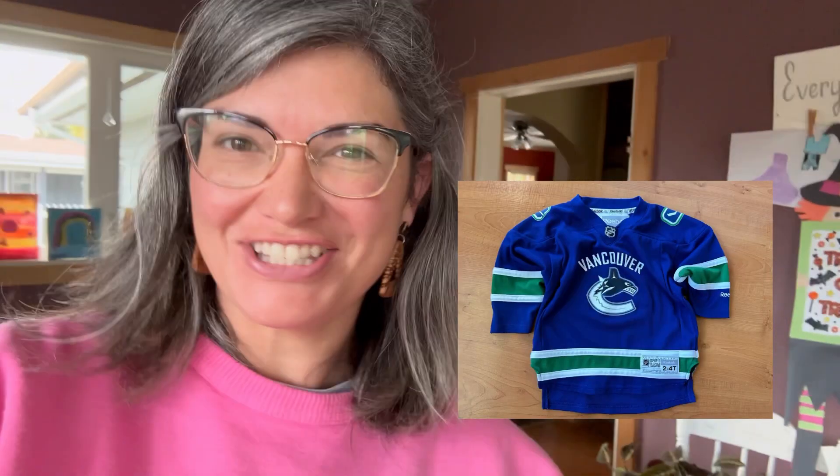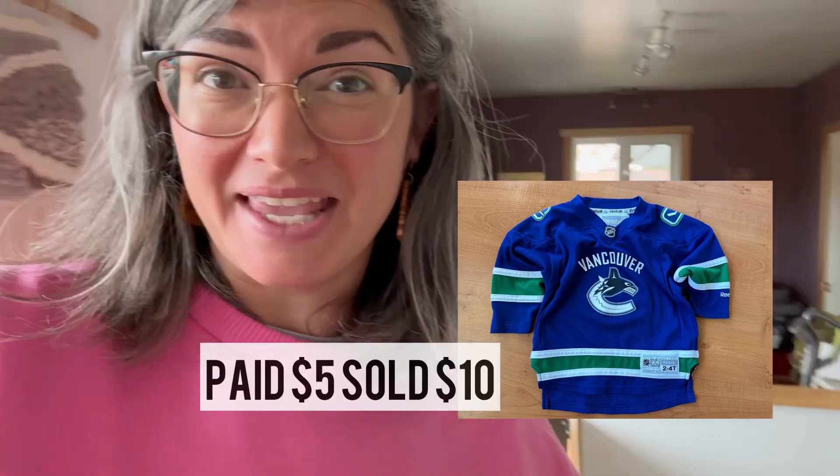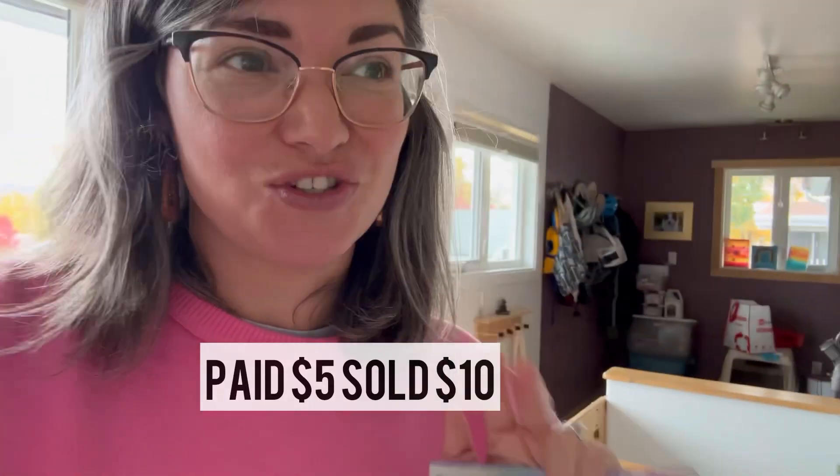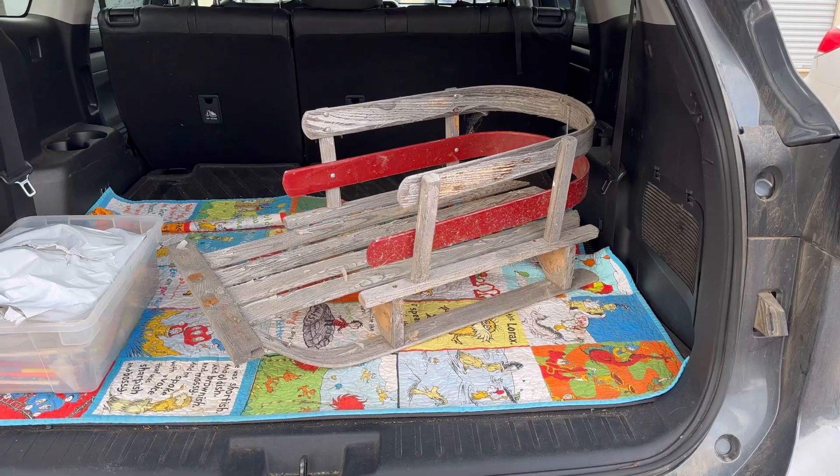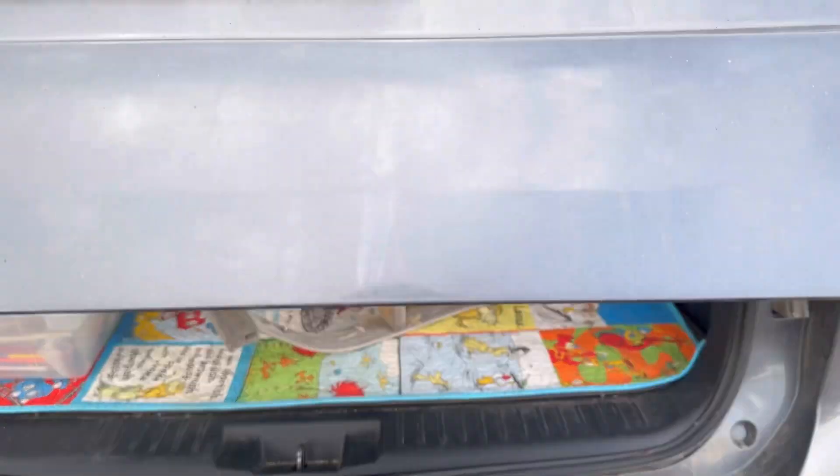I sold the hockey jersey — bought the Canucks jersey for five dollars and sold it for ten. I only made five dollars profit but I doubled what I paid. I didn't sell the star candlesticks yet — they're really cute, I'm surprised they haven't sold. I'll let you know next week. And I got this baby for free at the reuse-it shed — just wait till I flip it.